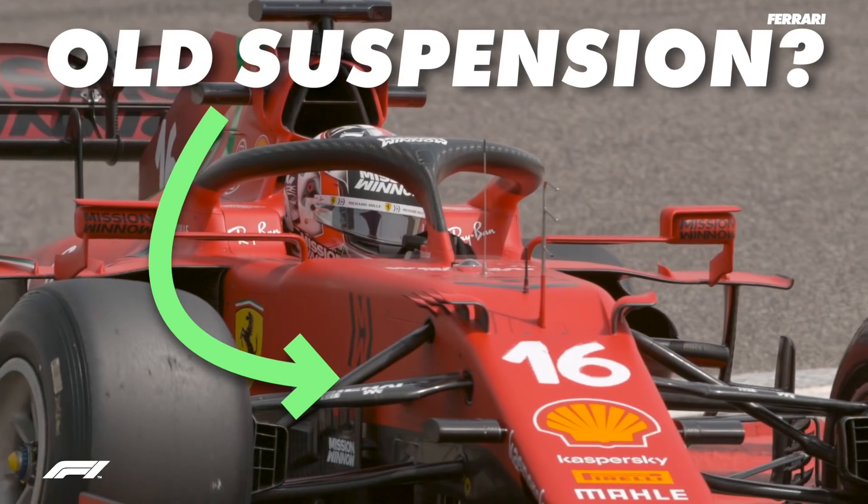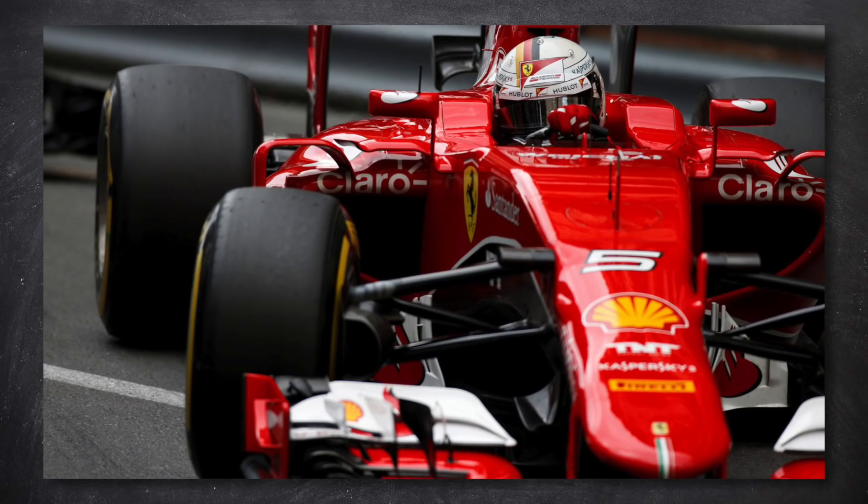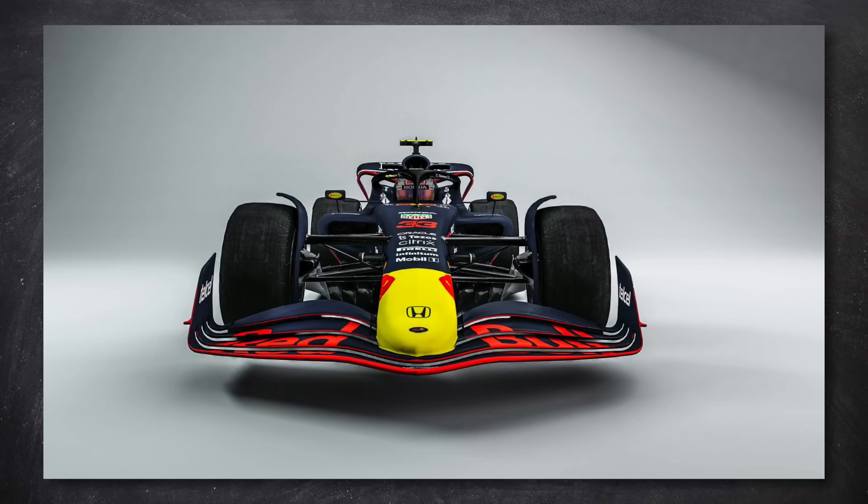It's looking like there could be more changes to the cars this year than we initially thought. Pull rod suspension could be back, and in case you didn't know, it's a fairly different system to the push rod system that's been on the front of the majority of cars since about 2010. So why is it back and what will it change for the new cars?